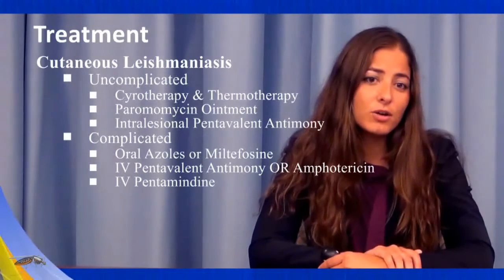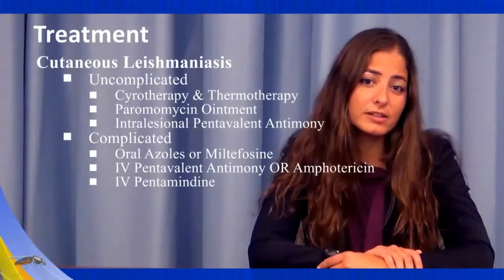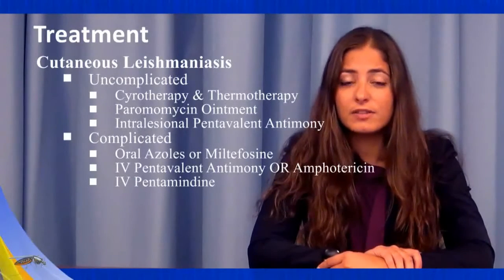Systemic treatments for complicated cutaneous leishmaniasis include oral azoles, oral miltefosine, IV pentavalent antimony, IV amphotericin B, and IV pentamidine.